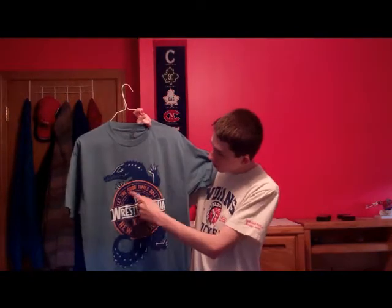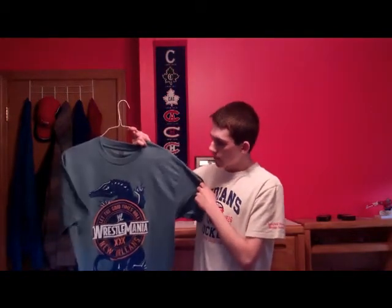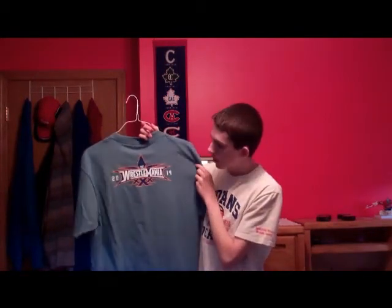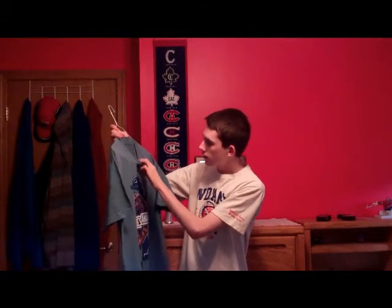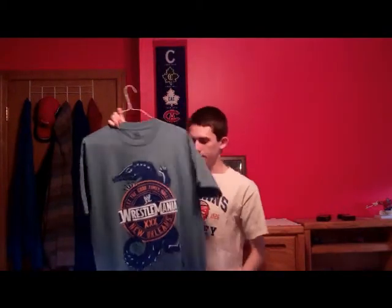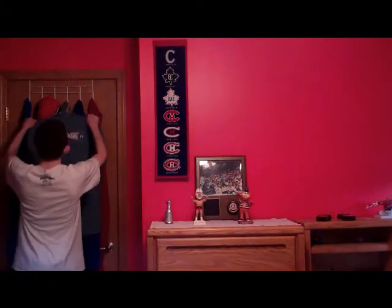We've got WrestleMania 30 — 'Let the Good Times Roll' — New Orleans, with an alligator behind it. This is blue, not black, which is nice. I'm not too fond of black shirts. And on the back: WrestleMania 30, 2014. A nice shirt. I think this was like $6, $7. WWE authentic. Made in Mexico. I like the whole alligator theme, the whole Louisiana theme.